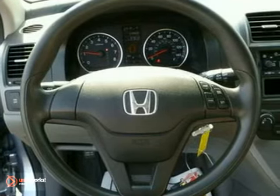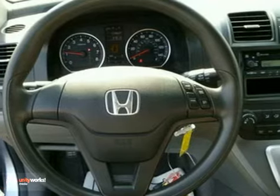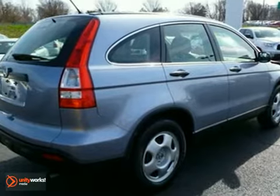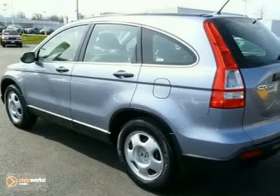With so many family-friendly touches, a comfortable and quiet ride, high-quality interior materials, and agile handling, this CR-V is a smart buy. See it for yourself today.